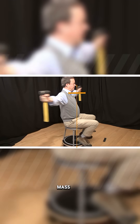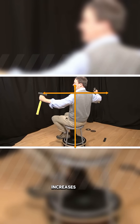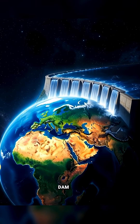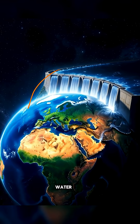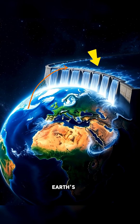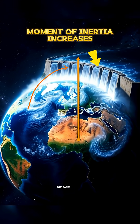Basically, when mass is moved away from the body's center point, the moment of inertia increases, meaning rotation becomes more difficult. Similarly, when China's dam lifted thousands of tons of water from Earth's surface and stored it at a higher elevation, some of Earth's mass moved farther from its core and the moment of inertia increased.